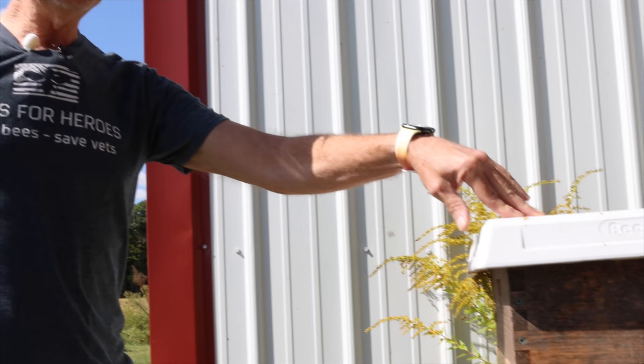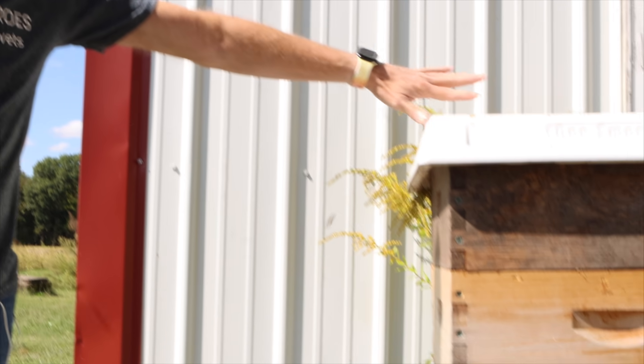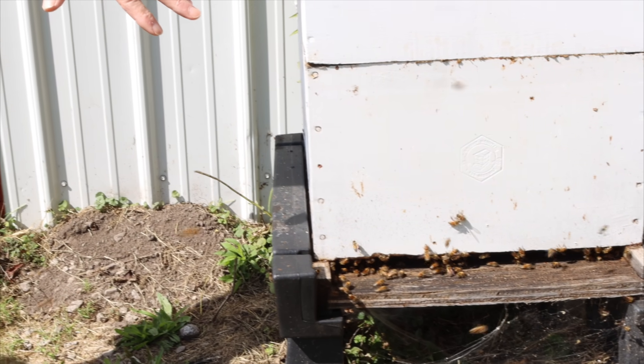Somebody told these bees that there's honey nearby, and so they're trying to find it. They're not really robbing this hive right now, because if you look at the entrance, there's no fighting. So what are they robbing? I got to show you a mistake that I made. Two flavors of robbing: all-out robbing — going in and out of the front stripping all the honey out of your hive — or scout robbers trying to find out where the honey is, following a waggle dance. That's why you never want to leave a frame of honey near your hives, or feed really close to your hive.